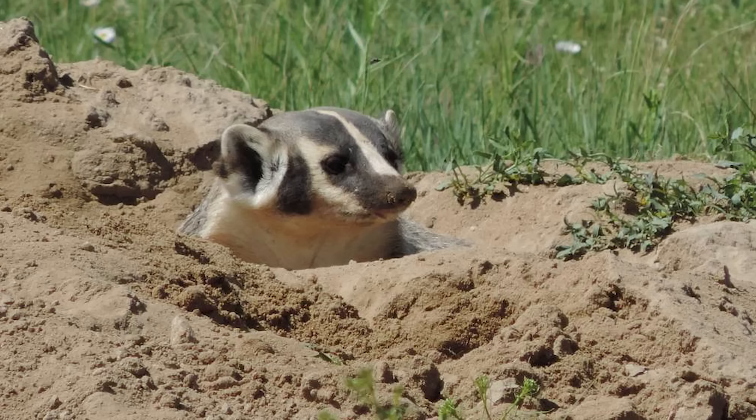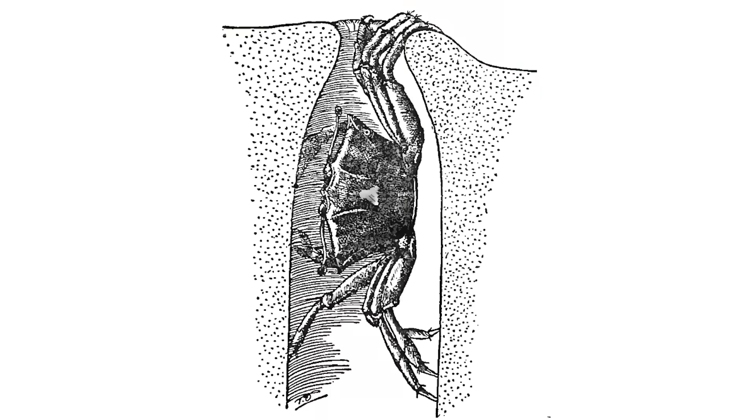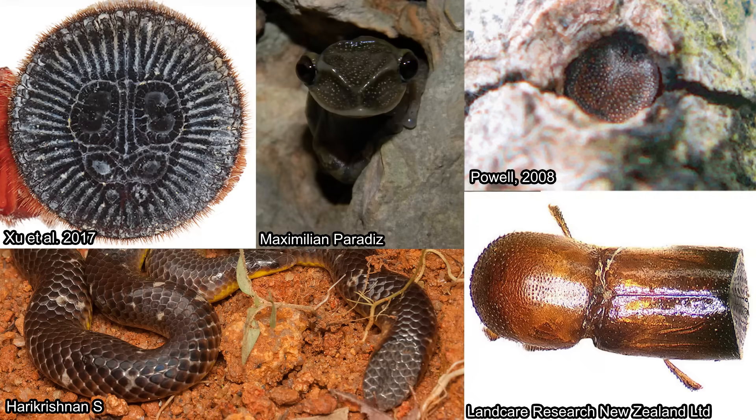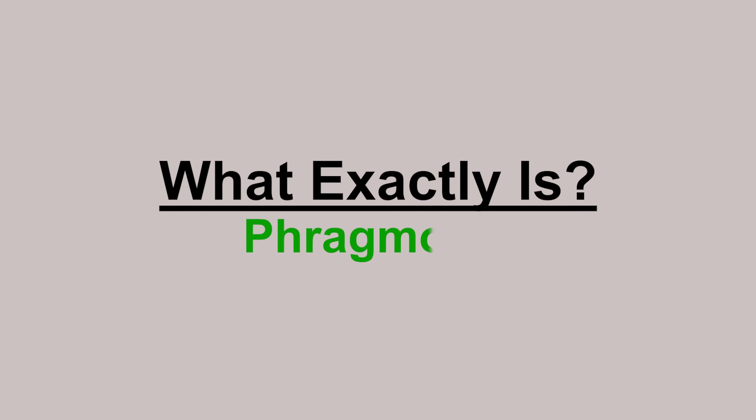A lot of animals live inside a hole. Some make their own burrow, some just use random holes they find. Some close their burrow either with dirt or detritus, but that's not entirely convenient. That's why some of those animals become the door themselves. Sounds ridiculous, but it's real. So let me bring up the question: what exactly is phragmosis?